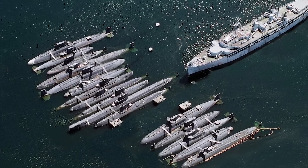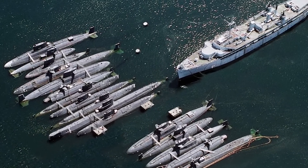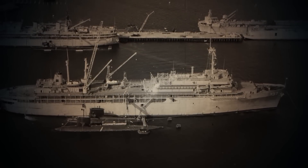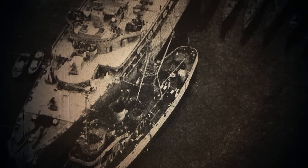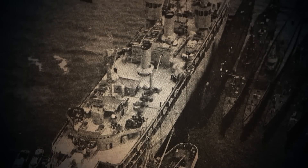During World War II, the USS Sperry spent several months in Australia, where she refitted seven submarines. In early 1943, the vessel traveled to Pearl Harbor, where she spent four months refitting ten submarines. From there, the ship headed to Midway Atoll in the South Pacific, where she saw the busiest period of her career. Over a span of five months, the Sperry serviced 70 submarines.